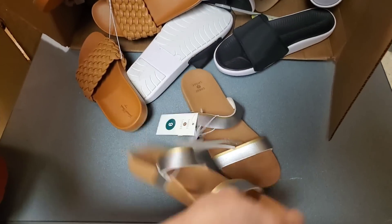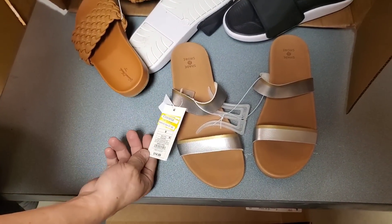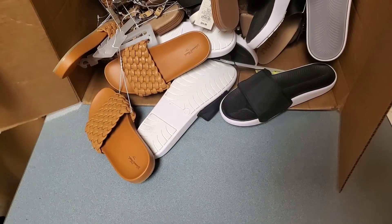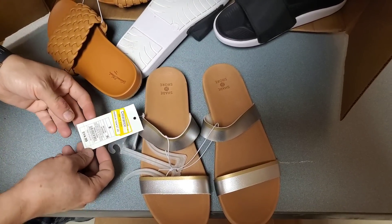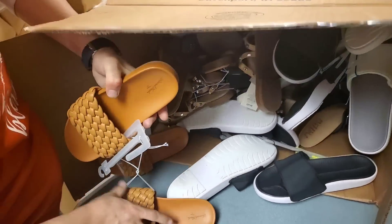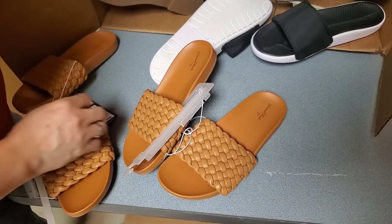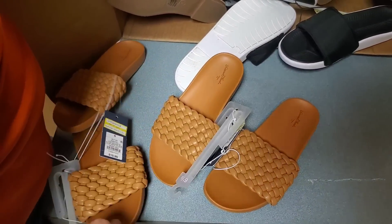Now we've got size nines - sandals. We've got a size 6 and a size 6 and a half. I've been adding other things on hookedonpickin.com today since it's after Thanksgiving, trying to replenish stuff. Thank you so much for buying things with the promo code - you've totally sold out of several items.